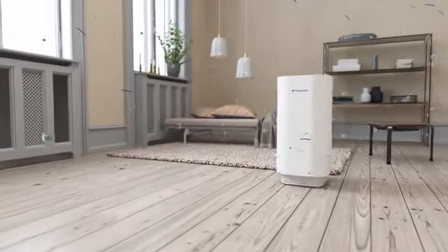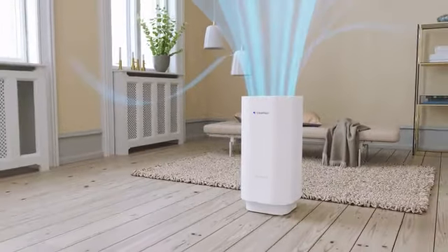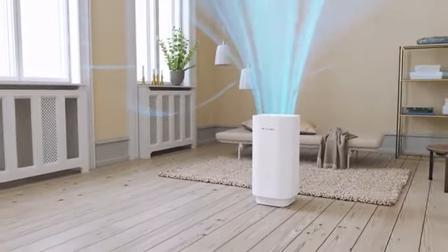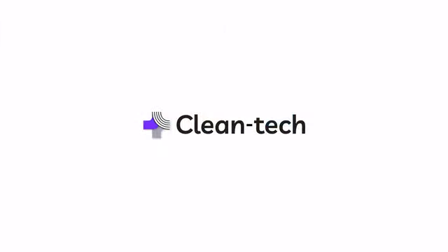We've spent years miniaturizing the technology inside massive medical UVC machines. Now you can bring peace of mind, safely and beautifully, in all the spaces you spend time. Support Cleantech and let's get back to life.